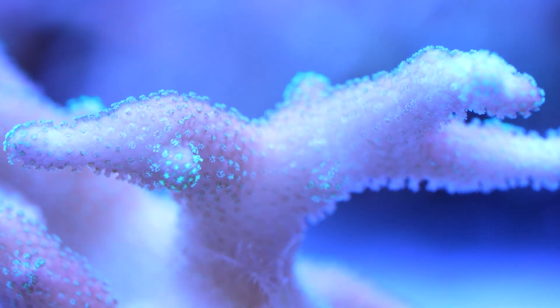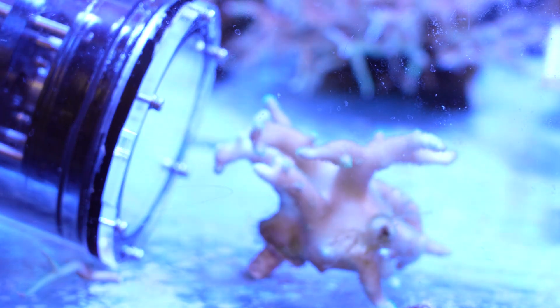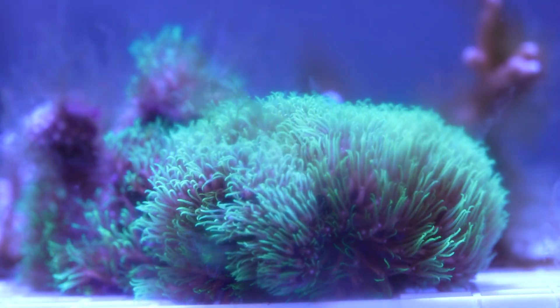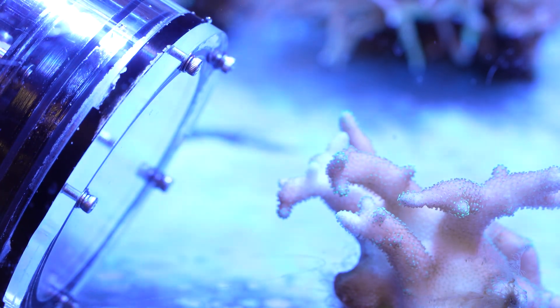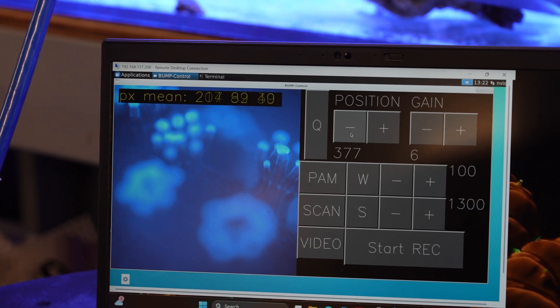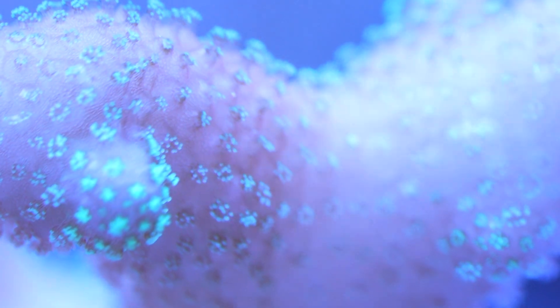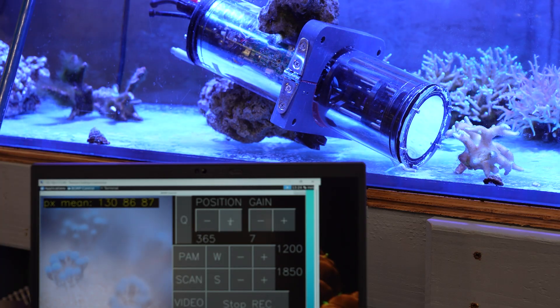Scientists know that the algae consume blue light and convert it into sugars — that's photosynthesis — and the corals eat those sugars, which is the basis of their symbiotic relationship. What the BUMP does is measure the amount of light that reflects back from the algae, which tells them how much the coral is eating. It's a built-in candy factory for the coral. And that's an indication of the algae's efficiency — if the efficiency is low, it means the corals are not getting enough nutrition from the algae.